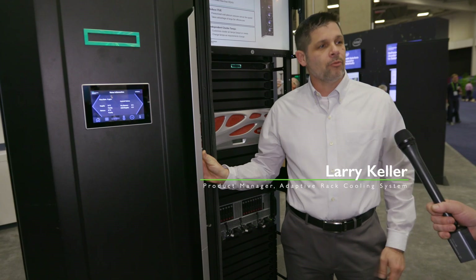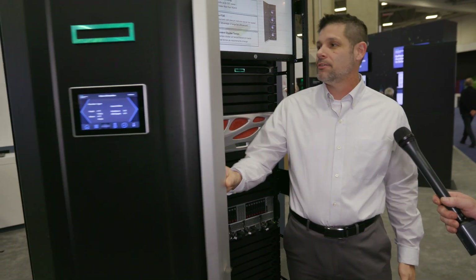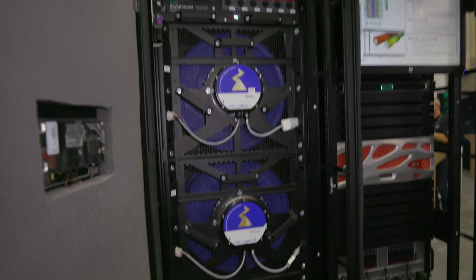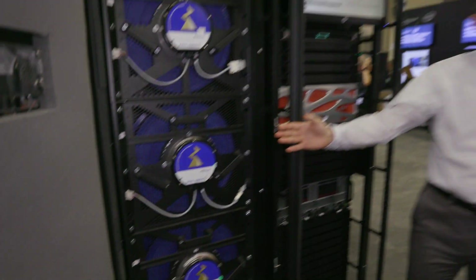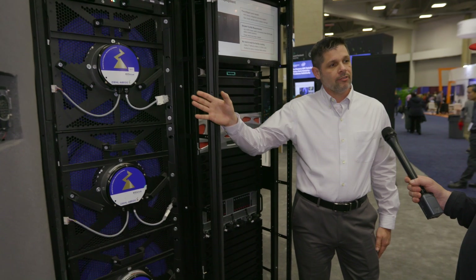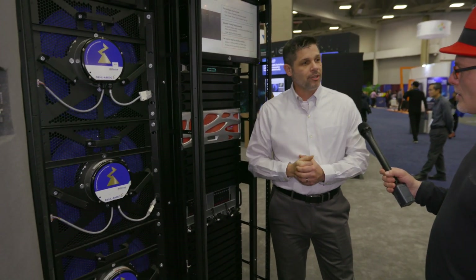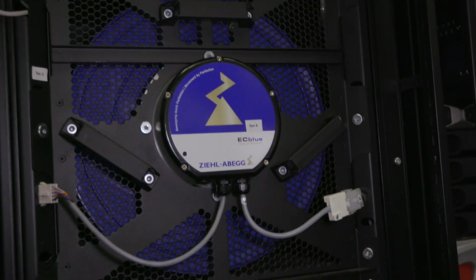Now, that's great and all, but what do HPC customers really care about? It's cooling. So if you look at the front, this is where it all happens. What we have is a cooling unit that has 150 kilowatts of cooling capacity. It also has the capability of N plus one fans to help protect your critical IT when it's in your data center — your workloads are the most critical things.